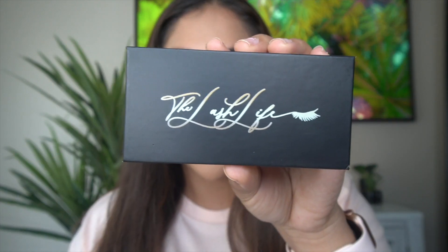Hey guys and welcome back to my channel! I'm really excited because I'm gonna be reviewing some lashes that I just bought. They're from a new company called The Lash Life and they are based out of the Inland Empire. They are Latina-owned and I feel like you can't go wrong with supporting small businesses, especially during these times.